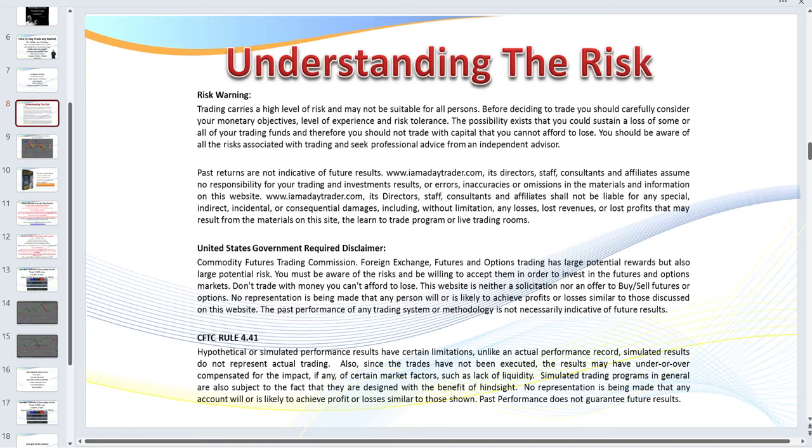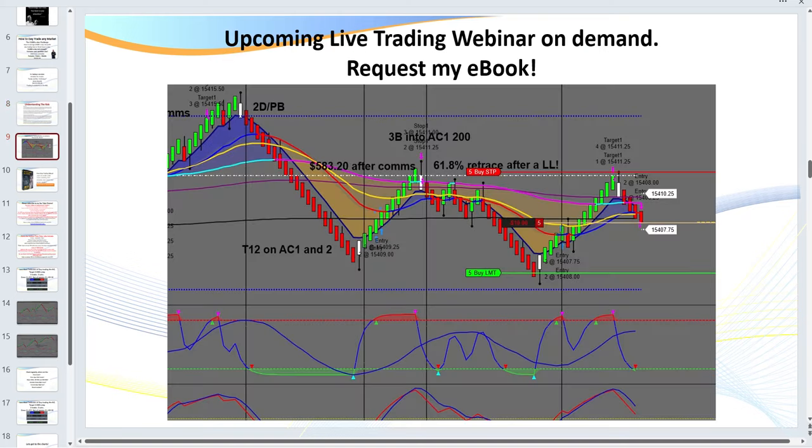I'm trading here five contracts. As always, I need to pull up the disclaimer — you can pause the recording to read it. There is risk in trading naturally. I'm about to release a webinar on demand. You'll receive the link if you register for my ebook or one of my offers below, where you'll see me actually live trade. We'll be doing recaps today, but I have about a 45-minute live session where you get to see me actually execute trades as I explain them.